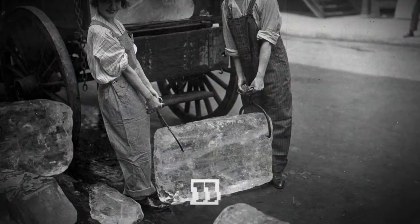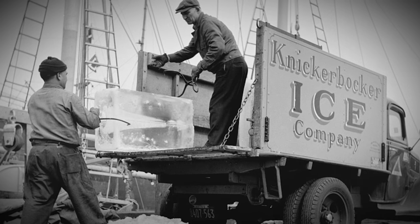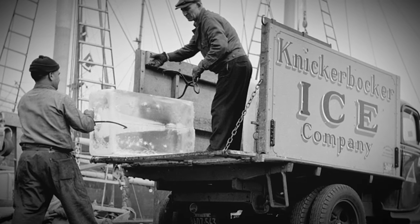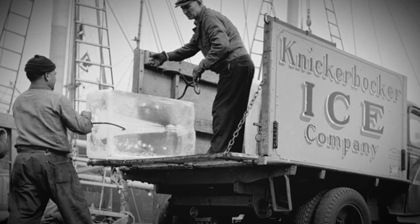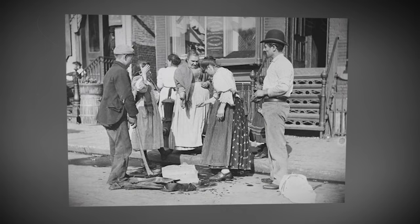Women delivering ice in Lower Manhattan, New York, 1918. World War I broke out across Europe, and women began to take on tasks that were previously performed exclusively by men, from working in factories to transporting massive ice blocks to the front lines.